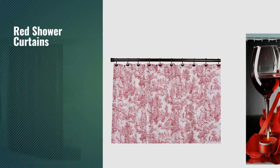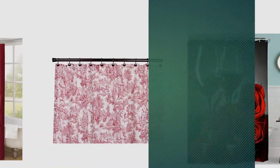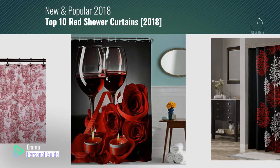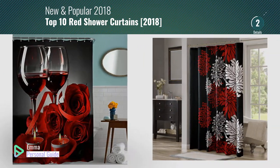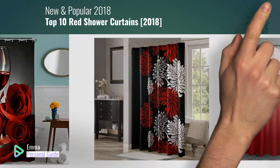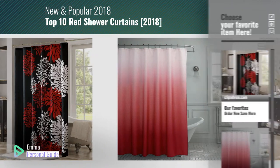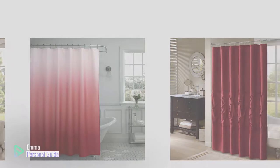If you're looking for red shower curtains, this video is for you. My name is Emma, your personal guide — welcome to our channel. At any time you can click this circle in the corner and get more info and real-time deals on your favorite products. Ready? Let's start.